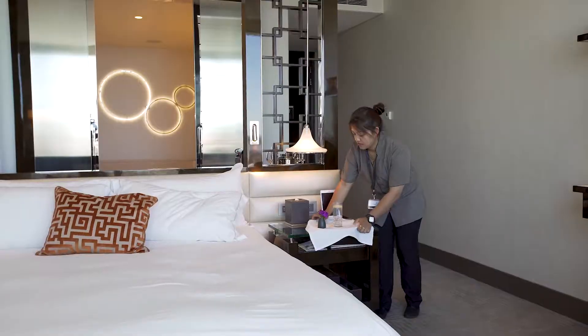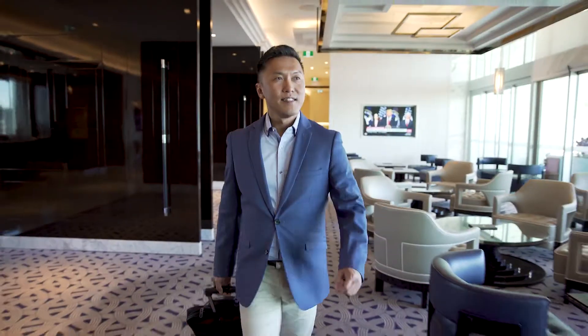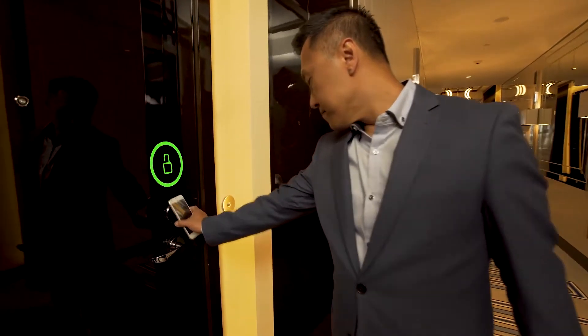When we connect people, processes, and data, the right information informs every action, helping you provide a personalized service for every guest.